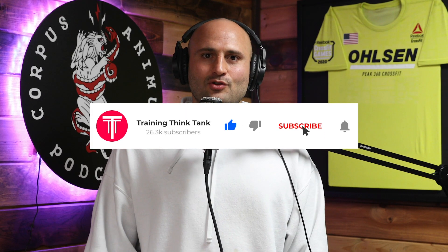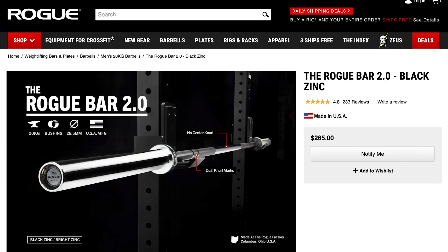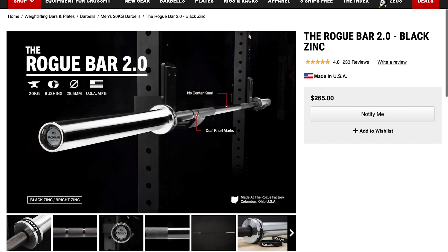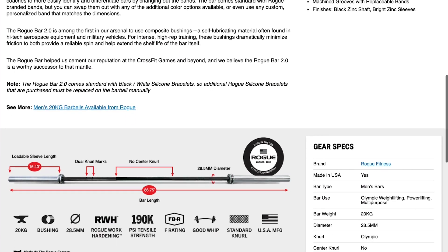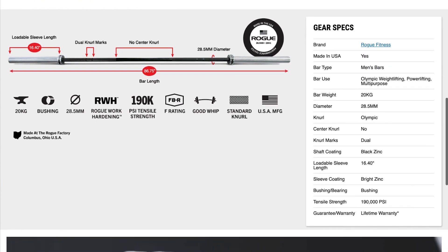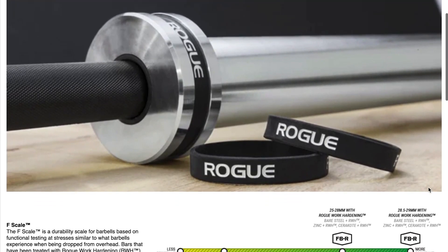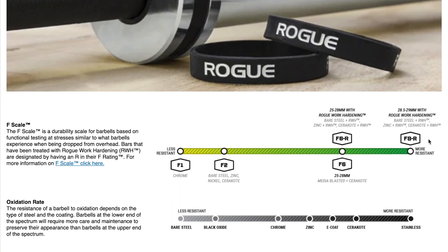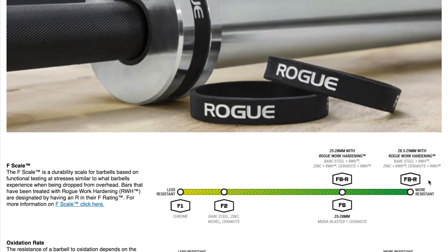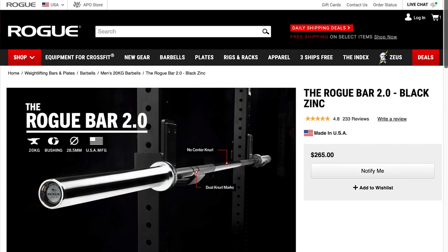Make sure you hit that subscribe button because we're on our road to 35k subscribers, and when we hit that milestone we're going to give away a black zinc Rogue 2.0 barbell. Let us know in the comments below whether or not you like seeing wall walks in the 2021 Open — that comment is what's going to enter you into the giveaway. Once we reach 35,000 subscribers we'll use a random YouTube comment generator to draw a worldwide winner. All you have to do is be subscribed and comment below to enter.